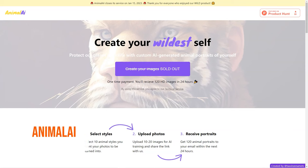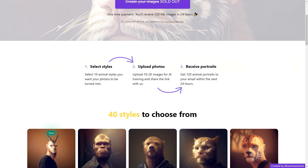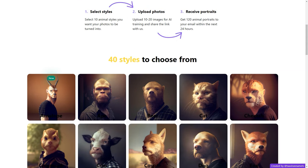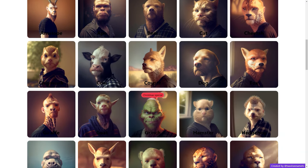Have you heard about Animal AI? It's a fantastic AI tool that allows you to turn your photos into portraits of animals created by artificial intelligence — an enjoyable and unique way to showcase your images. The process is simple. First, you choose from 40 different animal styles, including popular options like cats, dogs, tigers, and unicorns, or even the Grinch. Once you've selected, you upload 10-20 images to train the AI. These images should include a mix of close-ups, medium shots, and full shots taken in different lighting conditions and with different facial expressions.